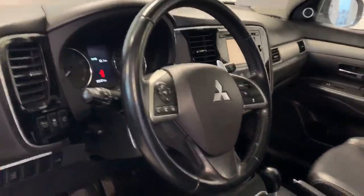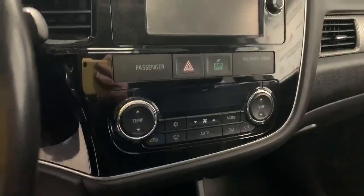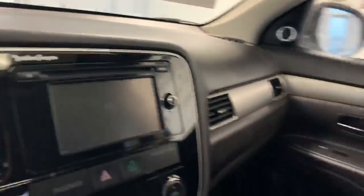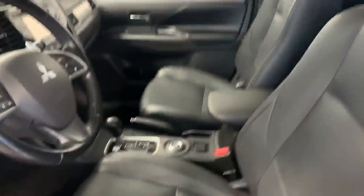lane departure warning, and adaptive cruise control. It has dual zone temperature control and a Rockford Fosgate Punch system, which means there are nine speakers. And in the back it has leather seats and heated seats, and it has a sunroof.